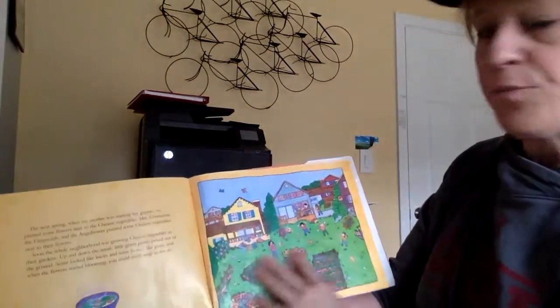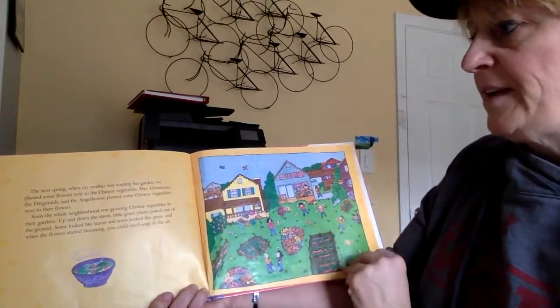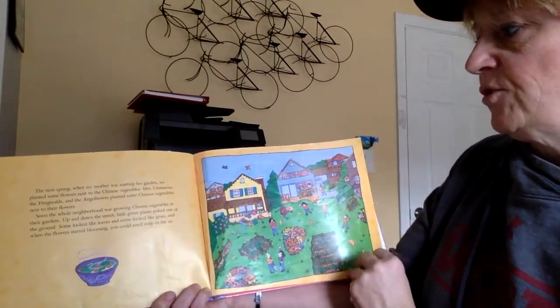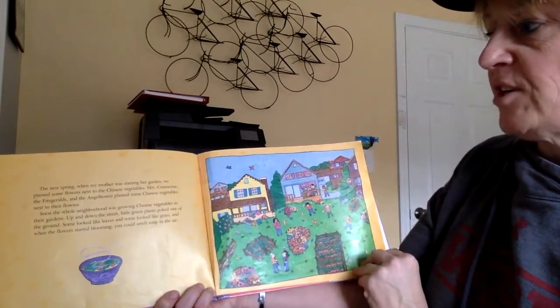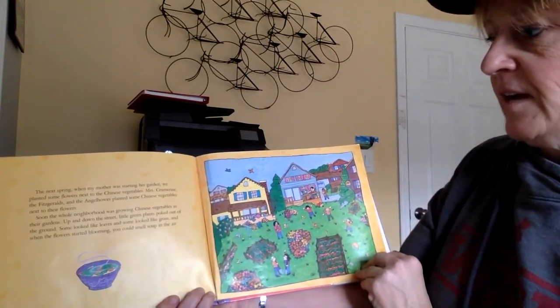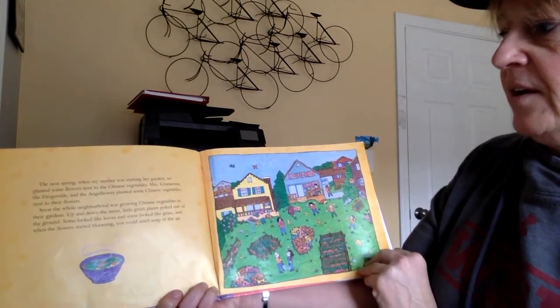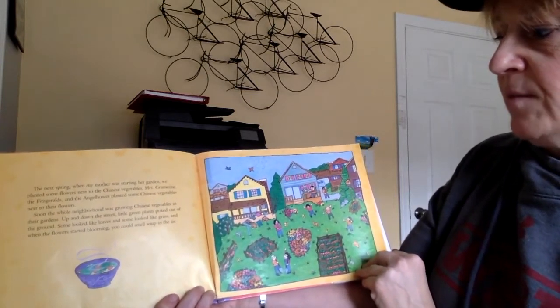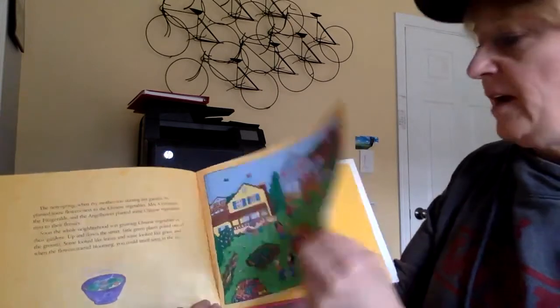The next spring, when my mother was starting her garden, we planted some flowers next to the Chinese vegetables. Mrs. Crumoran, the Fitzgeralds, and the Anglehos planted some Chinese vegetables next to their flowers. Soon, the whole neighborhood was growing Chinese vegetables in their gardens. Up and down the street, little green plants poked out of the garden. Some looked like leaves and some looked like grass, and when the flowers started blooming, you could smell the soup in the air.